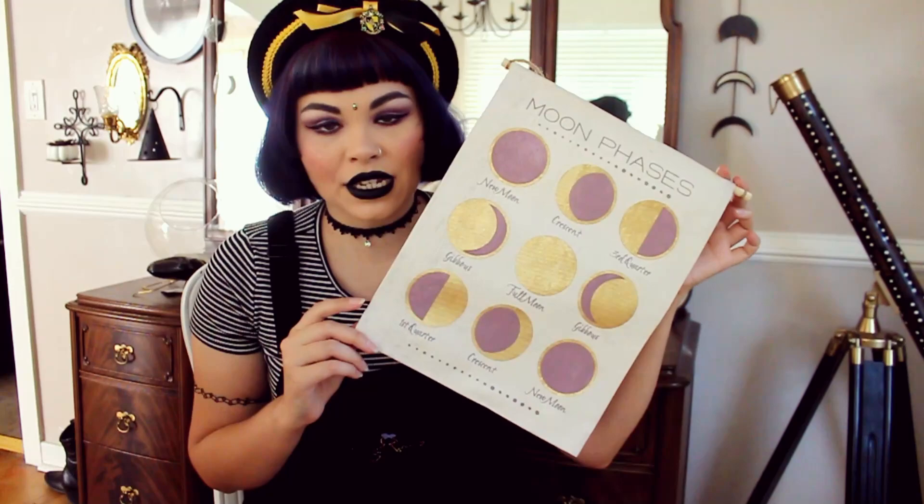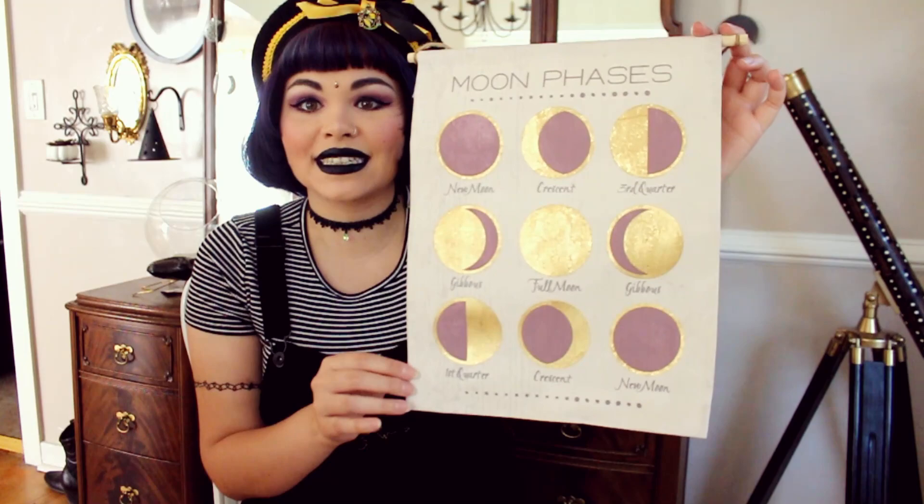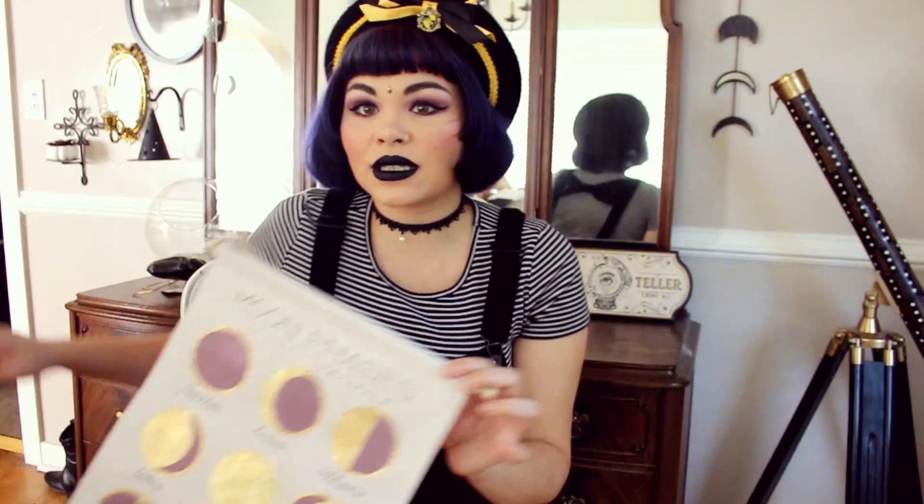This first thing is from At Home, which was the first store we went to, and this wasn't even in the Halloween section — it was in the wall art section, hanging up on like an end cap. It was only six bucks so I had to get it. It has all of the moon phases on it and I thought that would be really cool to hang on my wall — I already have a spot for it.